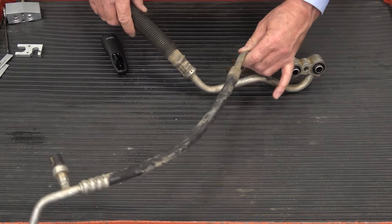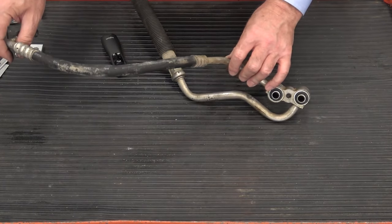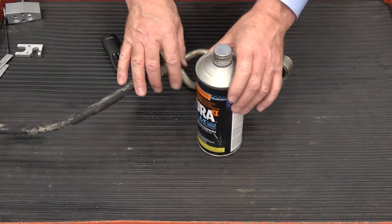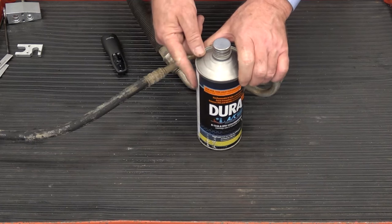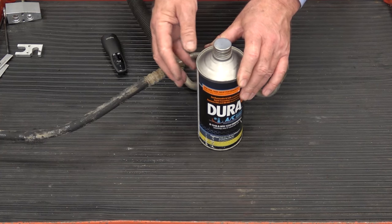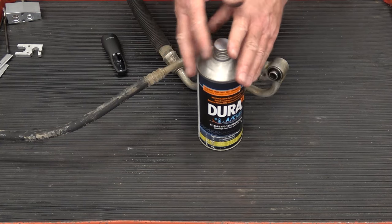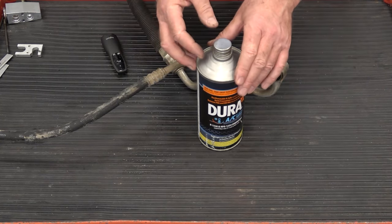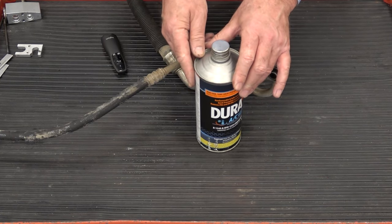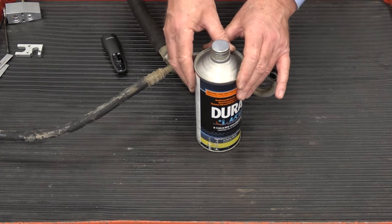If I take a can of Dura 2 — this is a quality flush solvent, highly evaporative and doesn't leave any residue — this is the kind of solvent I would recommend using during a flushing process. The problem is it is expensive. You're going to need two to four quarts for a typical vehicle with one evaporator, and that could be anywhere from one to two hundred dollars depending on where you're shopping.